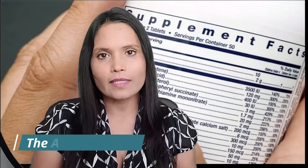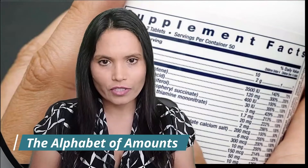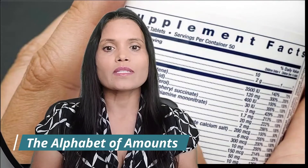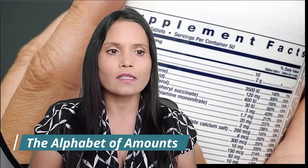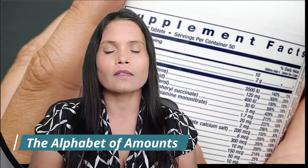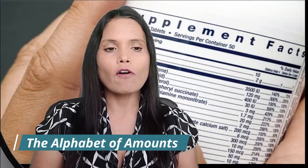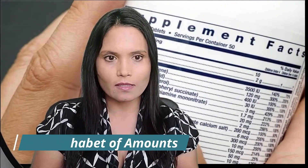The alphabet of amounts: RDA, or Recommended Daily Allowance, is the daily amount of a nutrient you should get based on sex and age. DV, or Daily Value, is the percentage of a nutrient that a supplement or food serving adds to the average daily diet for all ages. UL, or Upper Limit, is the most of a nutrient you should get in a day — side effects from large doses range from tiredness or diarrhea to kidney stones or organ damage.